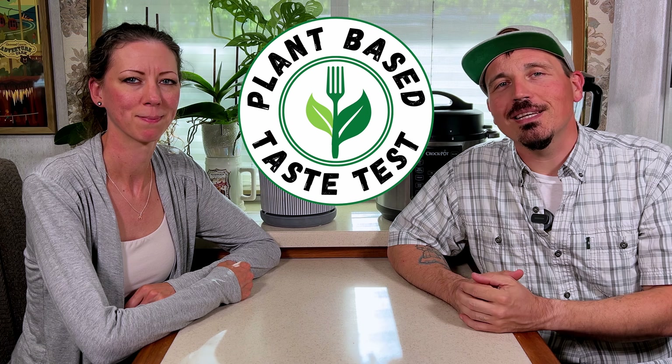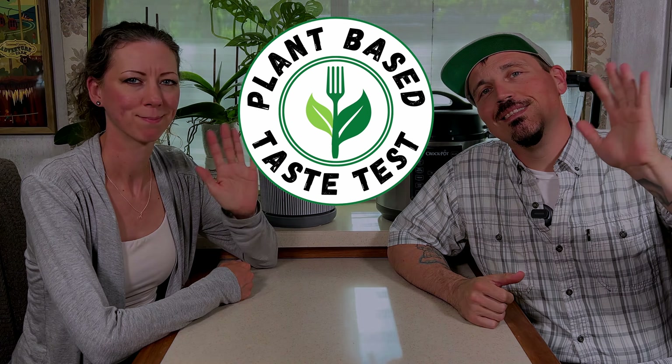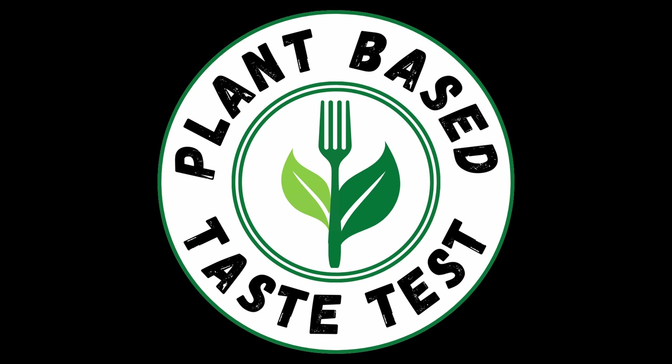Thank you guys so much for tuning in today — we hope you had a good time. If you did, maybe consider hitting that like button and subscribing for future content. Until next time, we'll see you on a plant-based taste test.